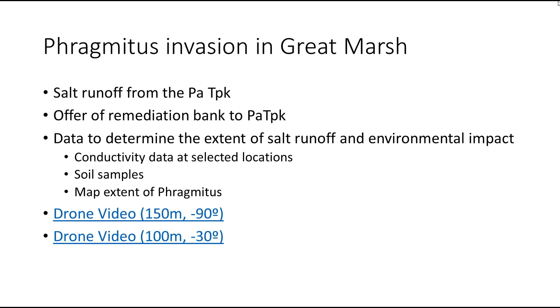We were actually going to remediate — we worked with the turnpike, offered them a remediation bank, and worked out a plan. We sent out a letter saying we were willing to do this with the proviso that they would mitigate the phragmites, which is not a trivial task. We figured it all out, but the bottom line was the turnpike said thanks but no thanks — they weren't interested.